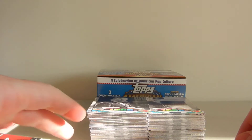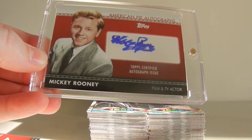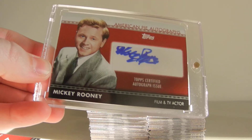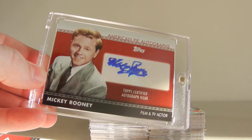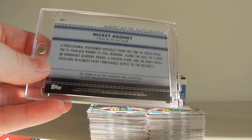We did pull an autograph, which was great — a Mickey Rooney film and TV actor autograph. This is actually a nice hit. I looked this up online to see what they go on eBay for. That's a great pull out of this box.